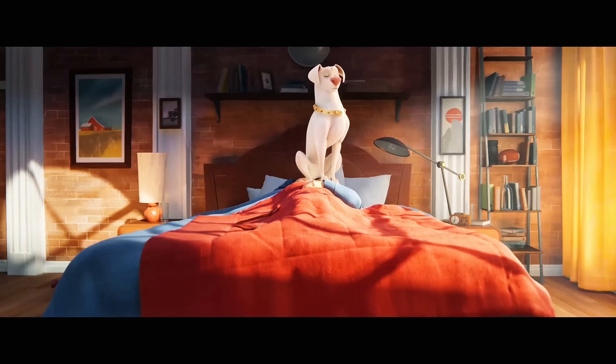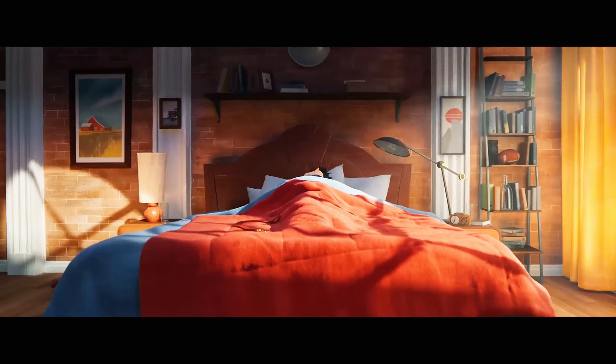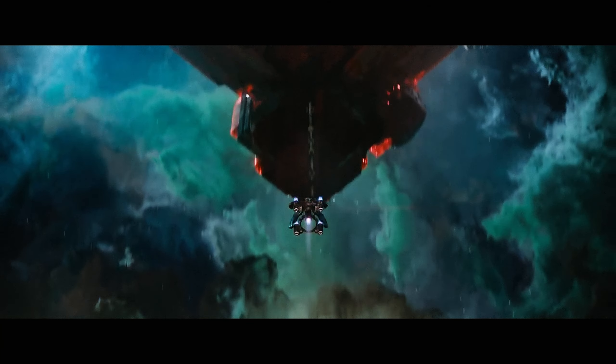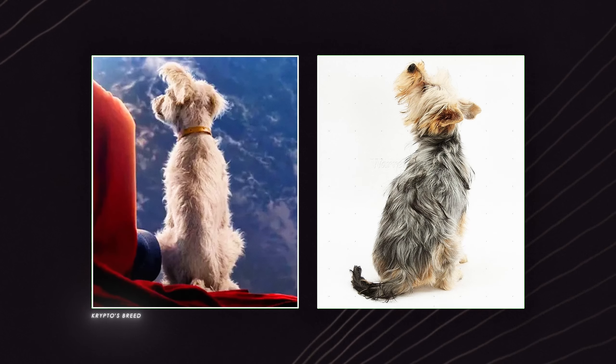Crypto is an important part of Superman's lore. The presence of animals in movies tends to resonate with audiences, tugging at those heartstrings like nothing else. The live-action Crypto, as seen from behind, resembles a Terrier breed — possibly a mix. He's got that fluffy coat and those perky ears, giving off strong vibes of a Jack Russell Terrier or a Papillon.